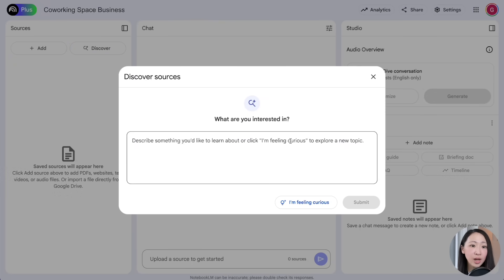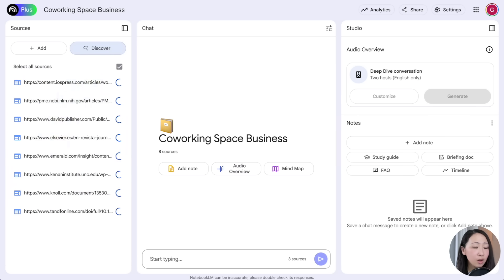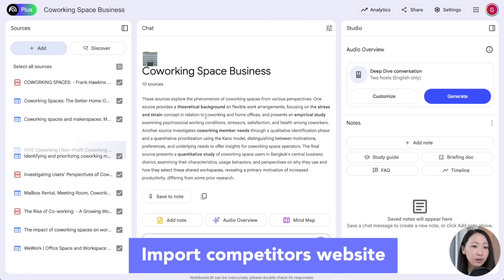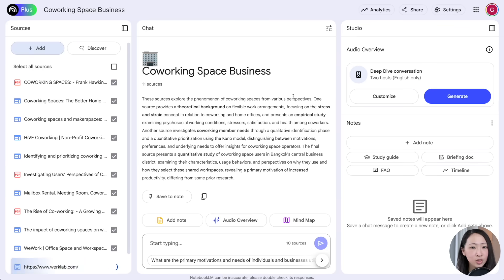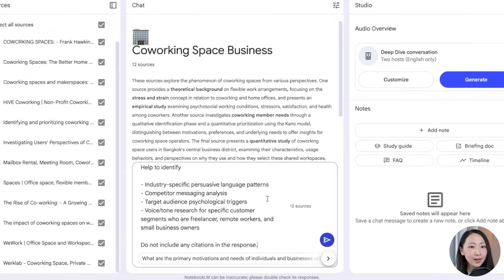First on NotebookLM, I use the Discover Sources feature to identify relevant research studies and surveys about co-working space, prioritizing PDF reports. It found several sources for me. We're not done yet — also import some top competitors in your niche to analyze the messaging and language that they use. Try to find at least four to five competitors.